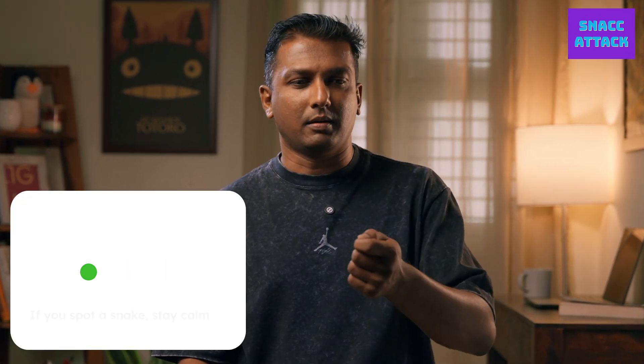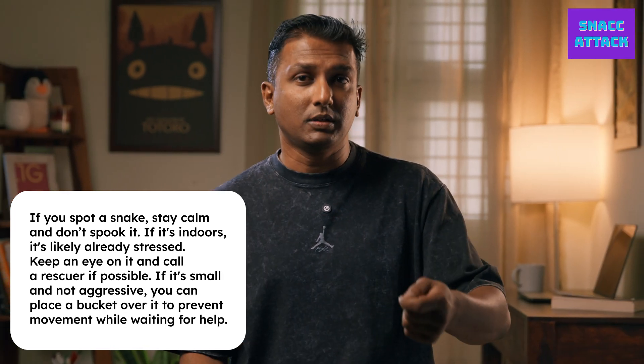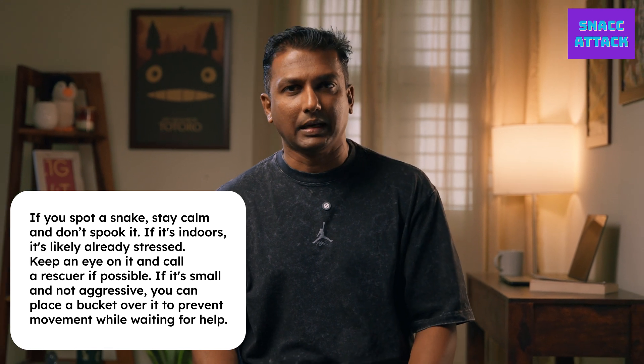Once a rescuer comes and rescues that particular snake, we release it in close quarters. Snakes usually have a certain radius in which they operate, so we don't really move it far away from where it is originally found. It's always good to have a snake rescuer as a friend. If you don't, Google is probably the best way to find somebody close by. In Kerala, they've introduced a new app called Sarpam — it works like an Uber app where once you spot a snake, you can say that there is a snake here and it needs to be rescued, and whoever is closest will pick that call up.